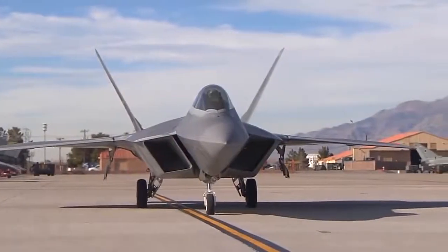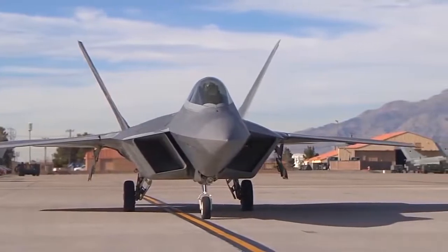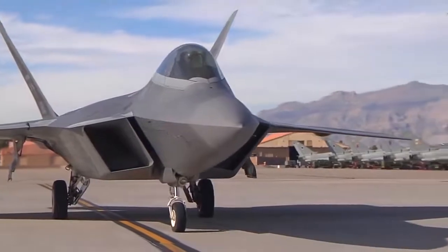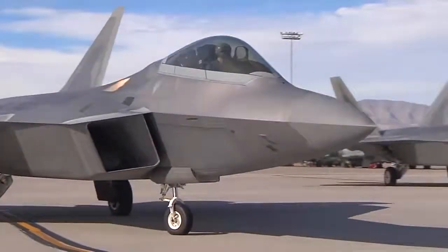The F-22 first reached the operational inventory in 2005, so it's been in use for ten years. There are six squadrons of F-22 spread around the world. There were several characteristics that were designed into the airplane.